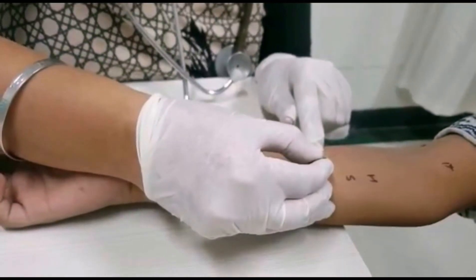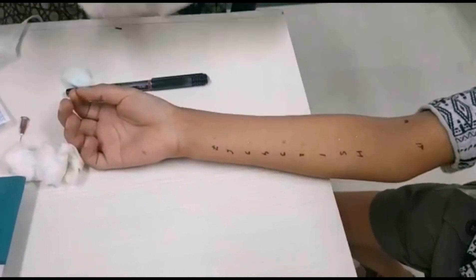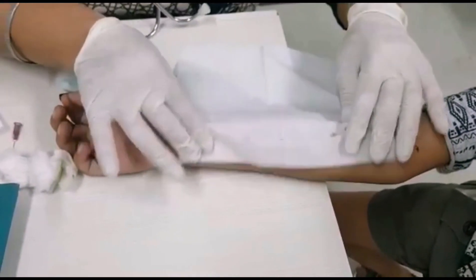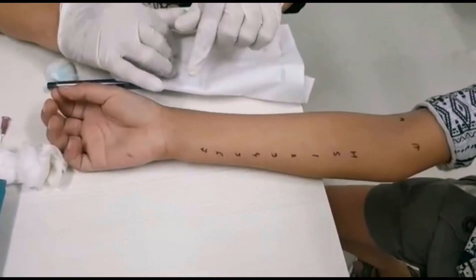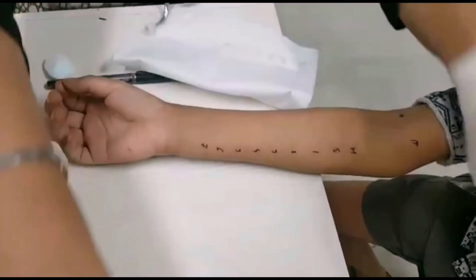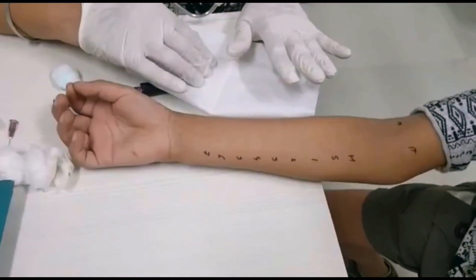We noted the time, and now we are going to wipe it with a tissue paper. After 10 to 15 minutes the reaction is going to come, which we will measure. In this arm we put the aero allergens, and the other arm is marked for the food allergens. This is how we complete the whole list of aero and food allergens and look at the results after 10 to 15 minutes.